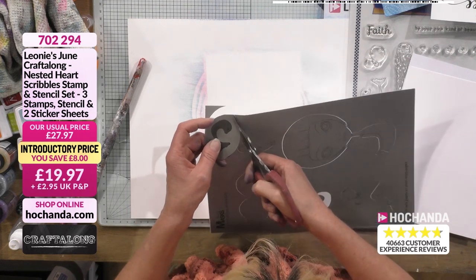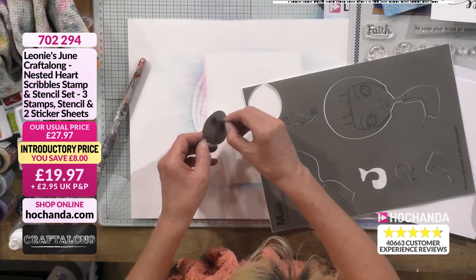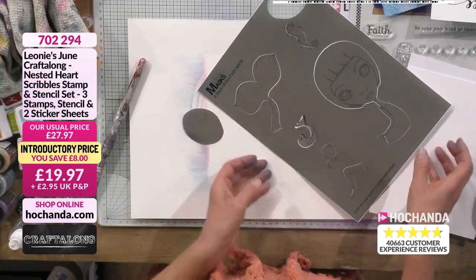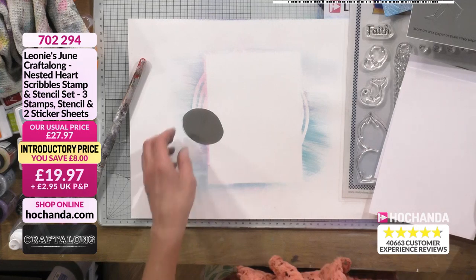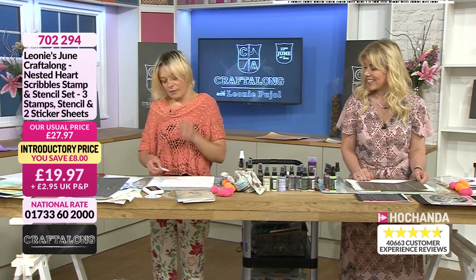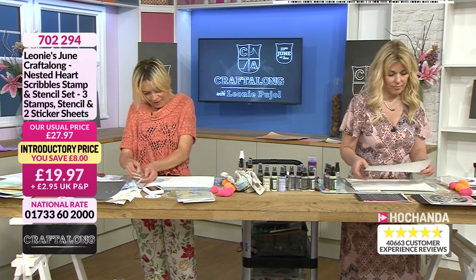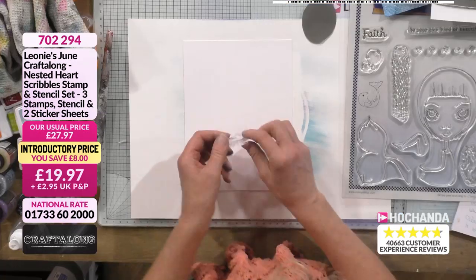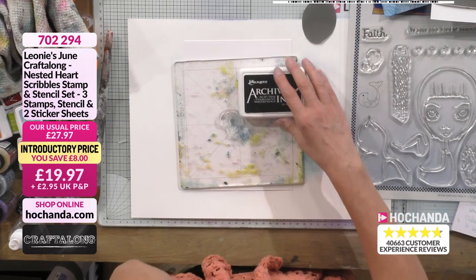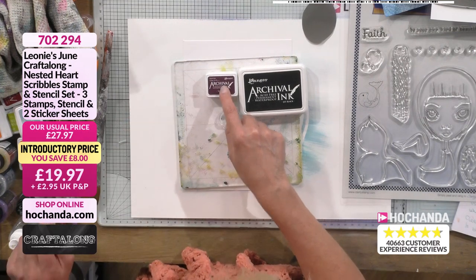I'm literally just cutting that out so I've got a little shape to create my mask. Cutting it off like so — I've created an egg! That was the worst circle ever. But I wasn't aiming for a circle, honest! Okay, next: for everybody who's got a stamp, take your main stamped image. I'm going to go for my little dolphin, and I'm going for my black archival ink.